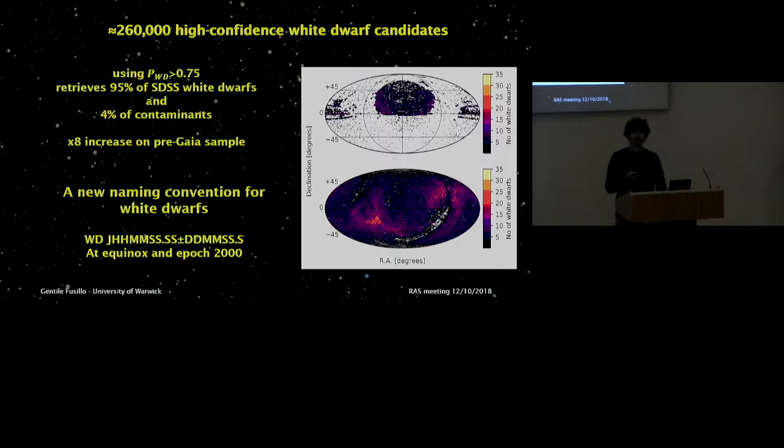With these probabilities it's possible to select high-confidence white dwarf candidates. Any cut will always be a compromise between completeness and efficiency, but we estimate our catalog contains roughly 260,000 white dwarfs — an eightfold increment compared to the number known before Gaia. We also needed a new naming convention, since the previous one was a bit of a mess from a mix of surveys. The new convention is purely based on Gaia coordinates and proper motions.